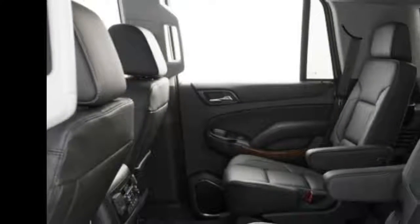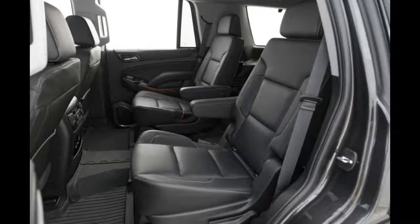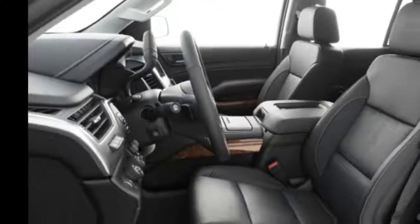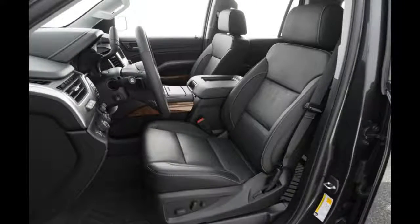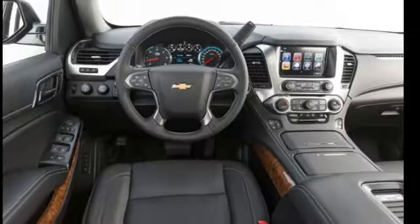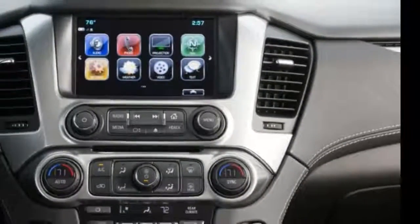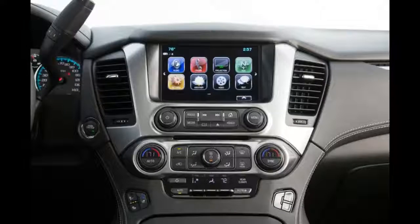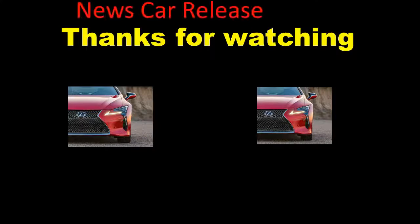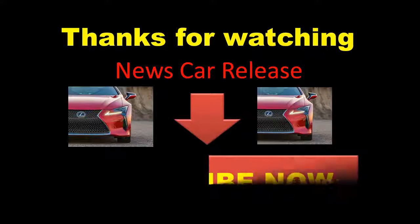Number 7: It Can Be Equipped With Magnetic Ride Control. Magnetic Ride Control, or MagneRide, is a chassis and suspension technology developed by GM's Delphi Automotive Systems in 1995, and first found its way onto Cadillacs in 2002. Since then, MagneRide has evolved through three generations and is now available on a wide range of GM vehicles, including the Tahoe.